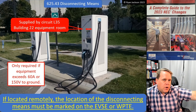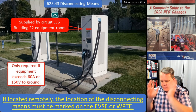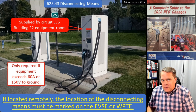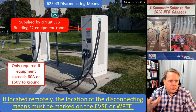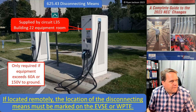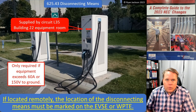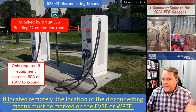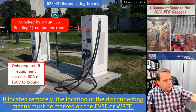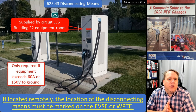The idea of having a remote disconnect that's lockable has been in the code since forever — you go to 430.102(B) for motors and it says if you can't have a disconnect next to the motor, put it somewhere else and make sure it's lockable. But wouldn't it be nice if it told you where the disconnect was? So here you've got this equipment supplied by a circuit exceeding 60 amps or 150 volts to ground, and you're at the equipment looking around and you don't see the disconnect. Now the rule is you have to tell me where that disconnect is. Wherever it is, it's lockable — but if I can't find it, then what's the point? Now we've got clear language: you have to tell me where the disconnect is so I can find it, do the lockout/tagout, do the entire procedure, verify the absence of voltage, and go to work. That's 625.43.